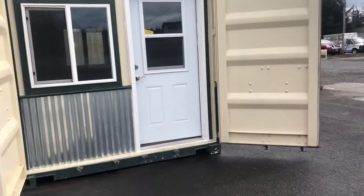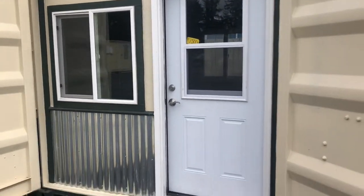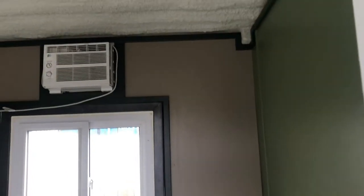It completely seals up with the cargo doors concealing this front door and window, but then it's got windows front and back and just some kind of hardwood laminate floor.